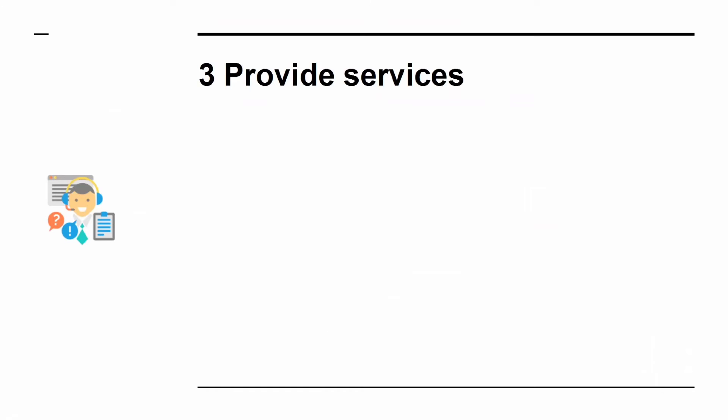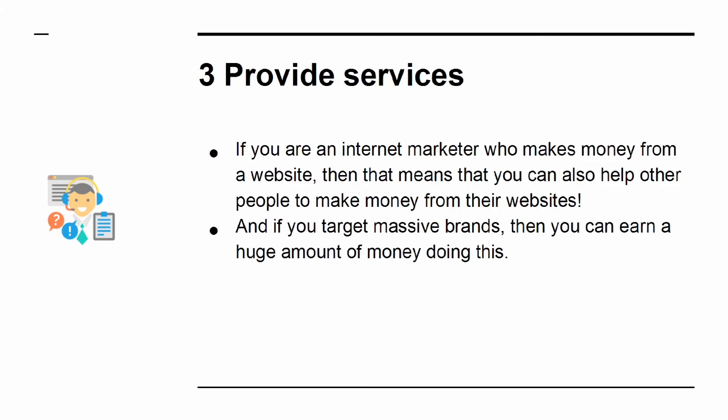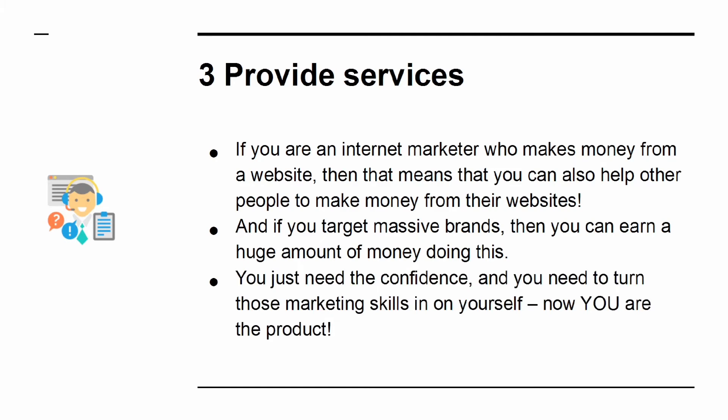Way 3: Provide services. If you are an internet marketer who makes money from a website, then that means you can also help other people to make money from their websites. If you target massive brands, then you can earn a huge amount of money by doing this. You just need the confidence, and you need to turn those marketing skills in on yourself — now you are the product.